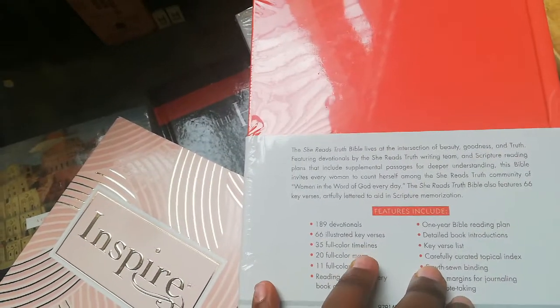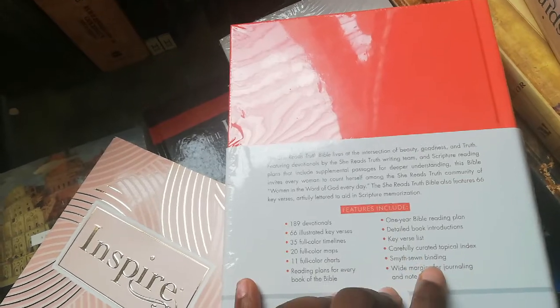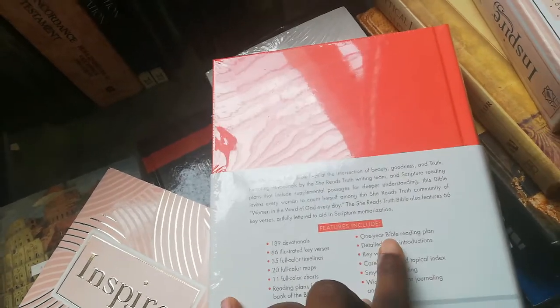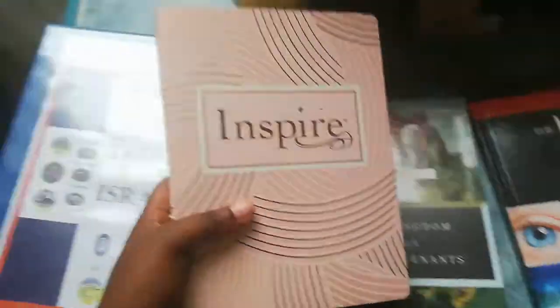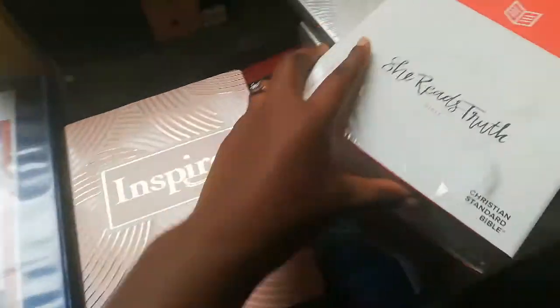You see, if you check this one — it has 189 devotionals, a key verse list, carefully curated topic index. Okay, but it doesn't have a one-year Bible reading plan. You know the one thing I like about this one — this one gives me rose vibes. The cover gives me the pink, the shininess, the gold and everything.